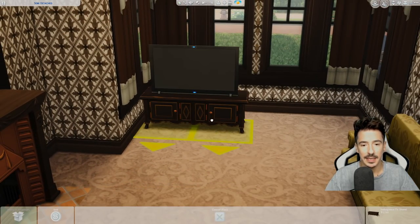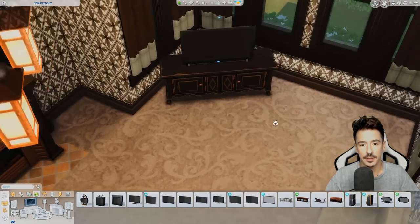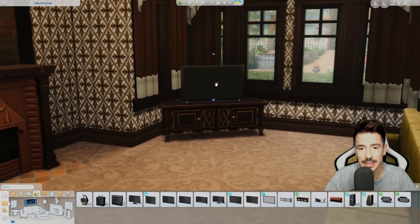I could even put this at an angle in the bay window. Oh yes, this is going to work! Oh no, the button — look. Oh for goodness sake. It's ruined it.